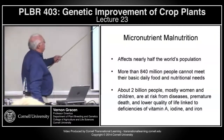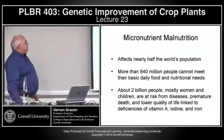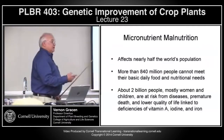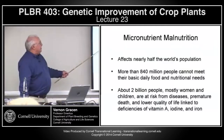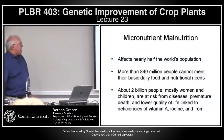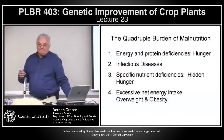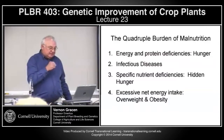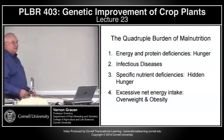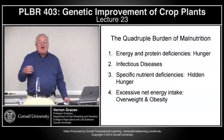Micronutrient malnutrition today affects nearly half of the world's population. 840 million people cannot meet their basic nutritional needs — some can't meet their basic food needs. Two billion people, mostly women and children, are at risk from disease, premature death, and lower quality of life, linked to three deficiencies: vitamin A, iodine, and iron. There's sort of a quadruple effect of this malnutrition — you first have the obvious hunger.